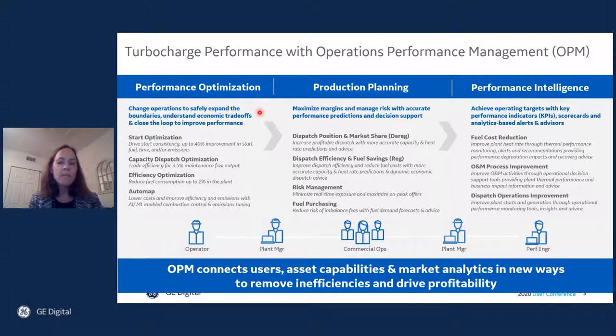With performance optimization, plant managers and operators can change operations to safely expand boundaries, understand economic trade-offs, and close the loop to improve performance.